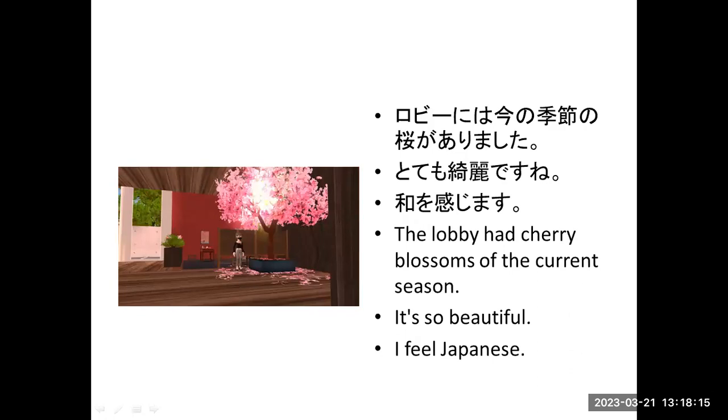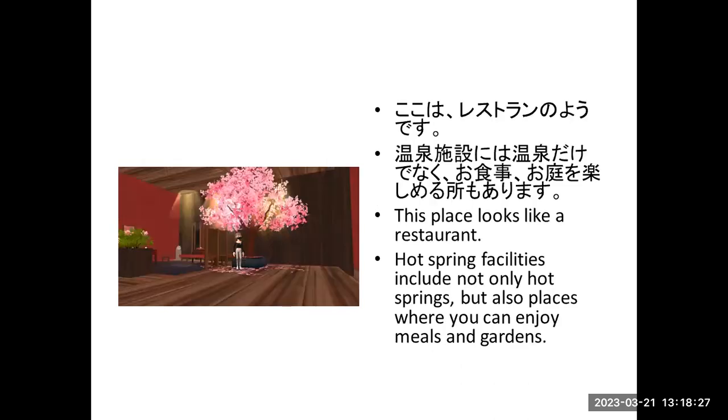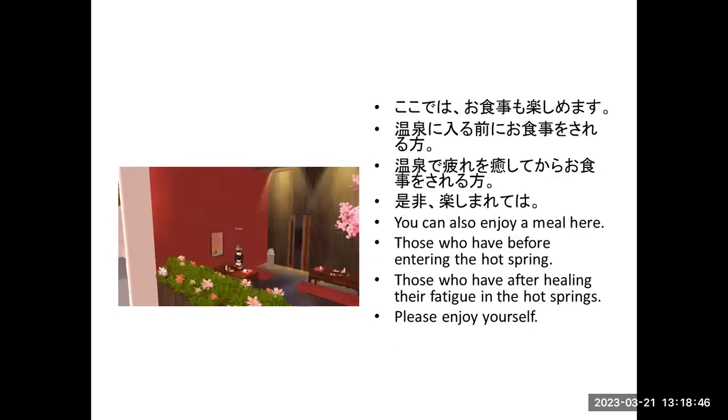The lobby has beautiful decorations for the current season. It's so beautiful, isn't it? I feel very Japanese. This place looks like a restaurant. A spa facility includes not only the baths, but also places where you can enjoy meals and gardens. You can also enjoy meals here.